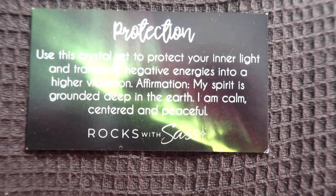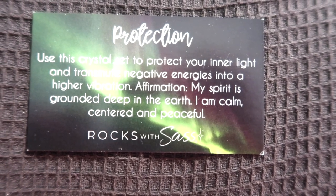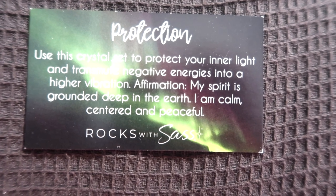Also from my sister, she got me a nice little pack of crystals. There's this website we really like called Rocks with Sass — you can buy their stuff online and they ship anywhere. I was looking for a protection set specifically. The protection set basically protects your inner light and transmutes negative energies into a higher vibration. It comes with malachite, kyanite, smoky quartz, black tourmaline, and hematite.